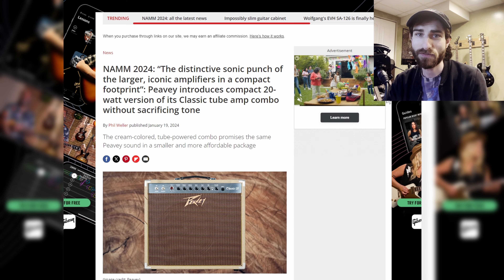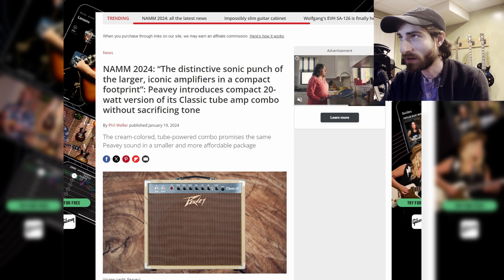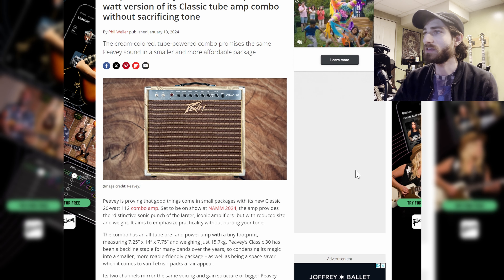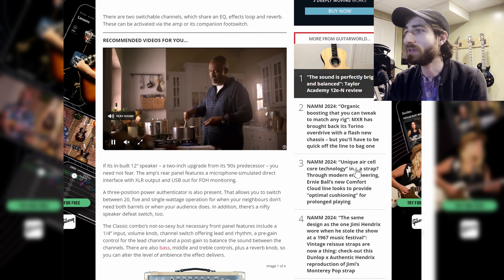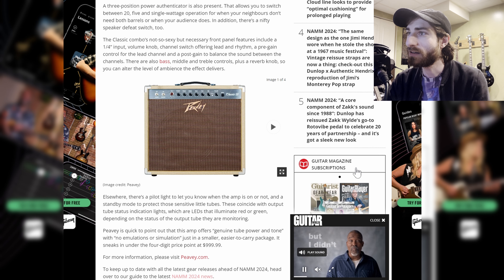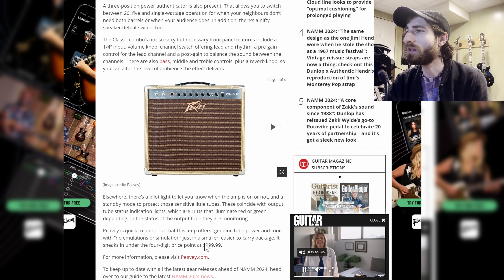Next up, Peavey has created a smaller, compact 20-watt version of its classic tube-amp combo without sacrificing tone — the Classic 20 tube amp. It's a very beautiful tube amp from Peavey, famous for the 5150 and so on. Now they have something a little more affordable and a little smaller.